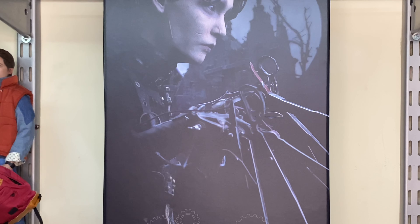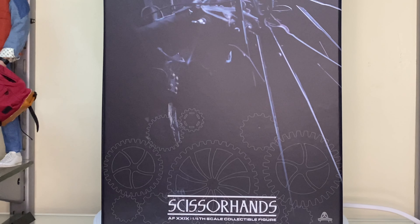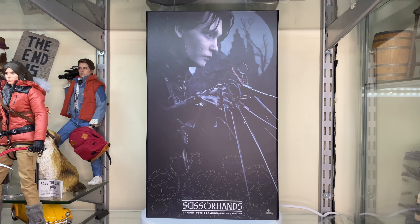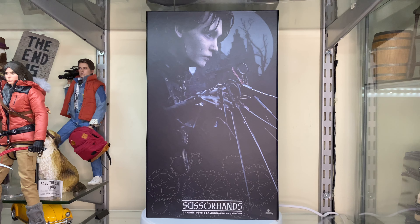I really wish that a lot more figure companies did that. We're going to make a batch of this thing, let's just make the batch, then once we've got all the pre-orders we'll see if we can make a second batch. But the first batch is pretty much ready to go. It's quite a refreshing change, especially considering Present Toys are now doing a 1/6 scale Edward Scissorhands figure as well, and they're definitely not going to be as quick as these guys in getting the figure to us.